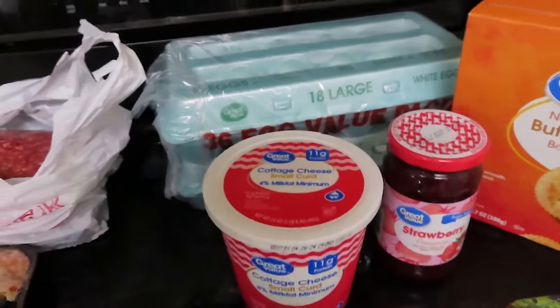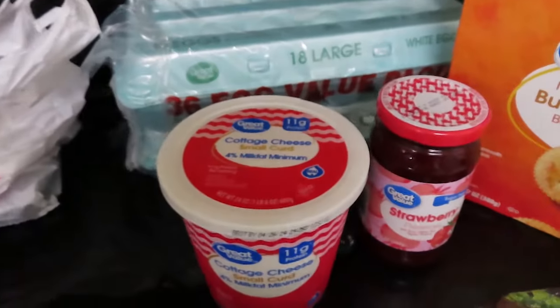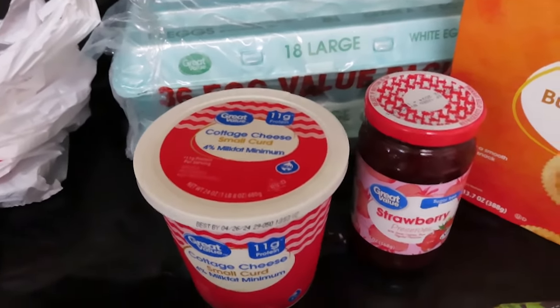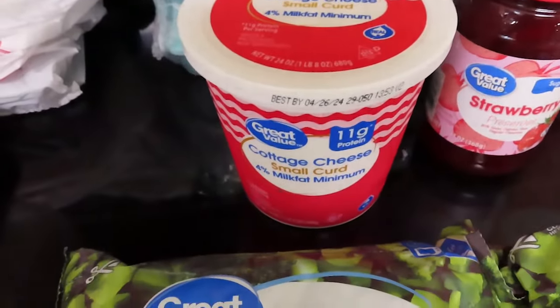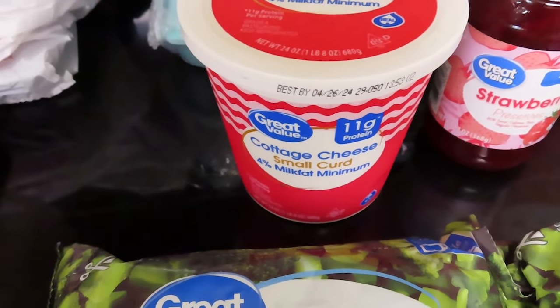When you need eggs, that's the price you pay. I did shop around and this weekend, this is the cheapest, so that's what I got. And then I got the cottage cheese — small curd cottage cheese, just Great Value brand cottage cheese. This is $2.67.